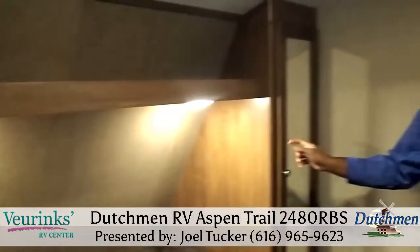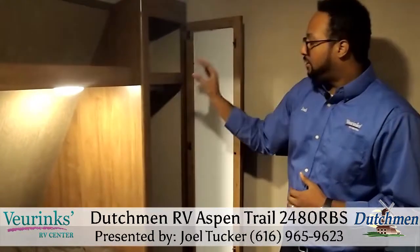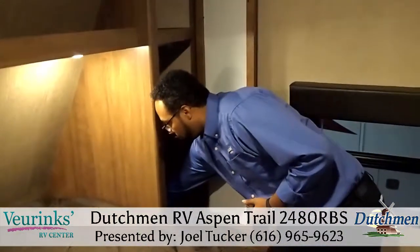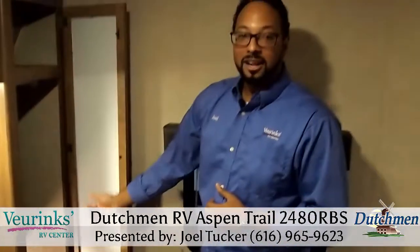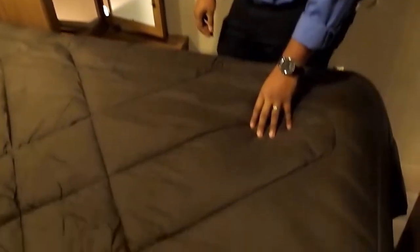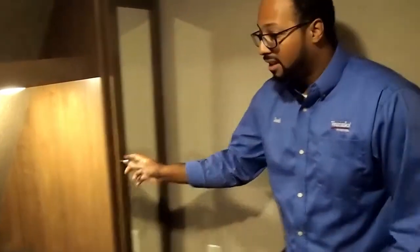On either side we have his and her wardrobes with a hanging rod and a shelf above. In this particular wardrobe you have your laundry chute, so you can stick a basket down below in the storage and place your items right in there. You'll also have storage under the bed, and plugs on both sides of the bed for your cell phones, alarm clocks, and other things. So this is a great bedroom.